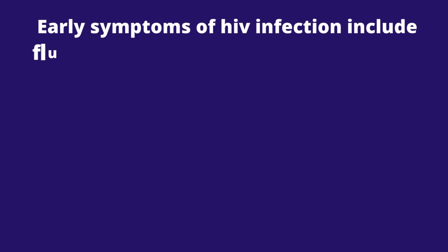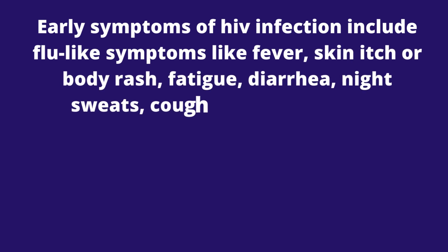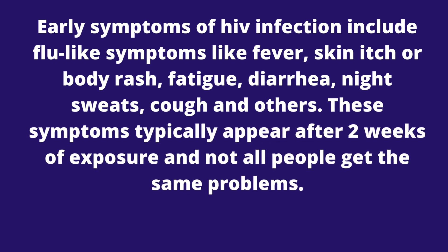Early symptoms of HIV infection include flu-like symptoms like fever, skin itch or body rash, fatigue, diarrhea, night sweats, cough, and others. These symptoms typically appear after 2 weeks of exposure, and not all people get the same problems.